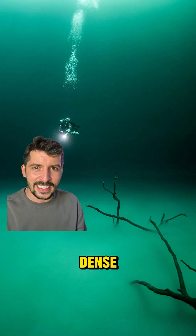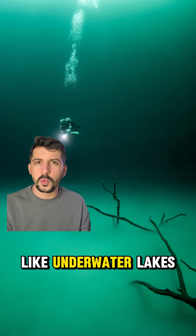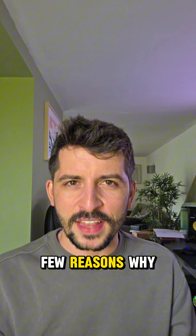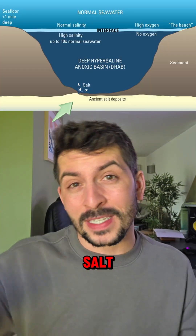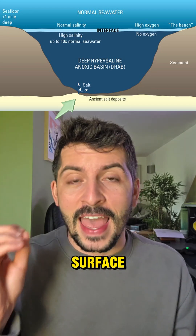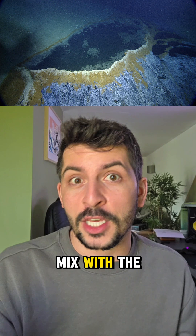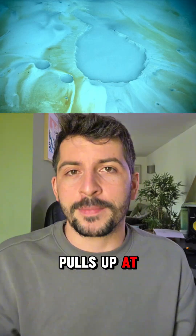Brine pools are dense, salt bodies of water found deep in the ocean — they almost look like underwater lakes. There are a few reasons why they form. Usually, it's because salt deeply buried under the ground gets dissolved and comes up to the surface. And because it's so salty and rich, it basically can't mix with the ocean waters, and it just pools up at the bottom in a depression.